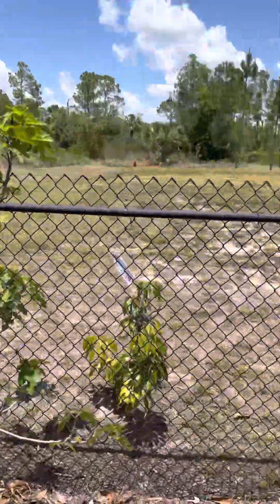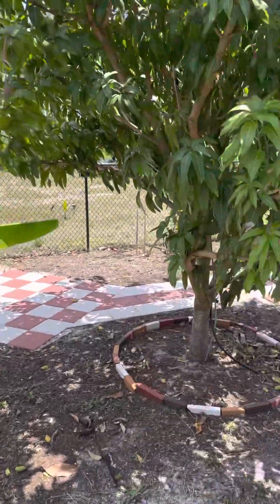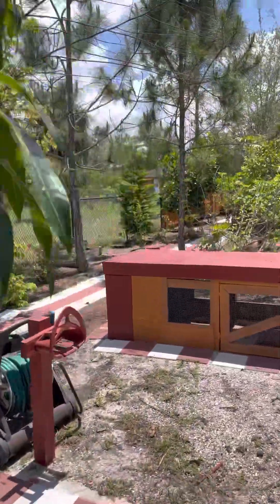This is a fabulous property here in Golden Gate Estates, close in. This is the back of the property.